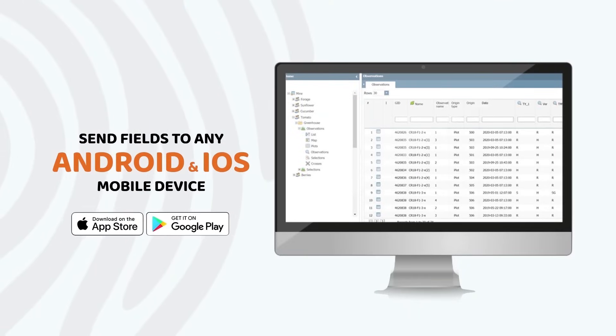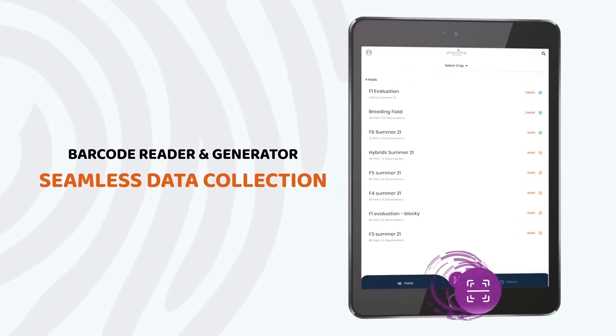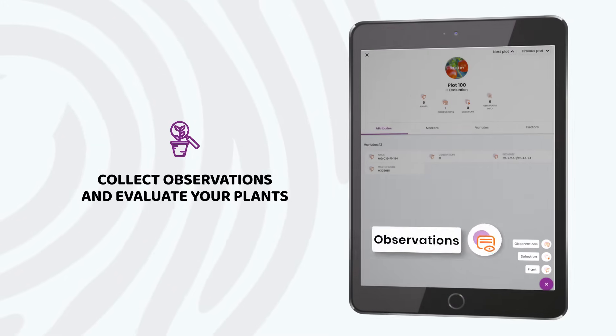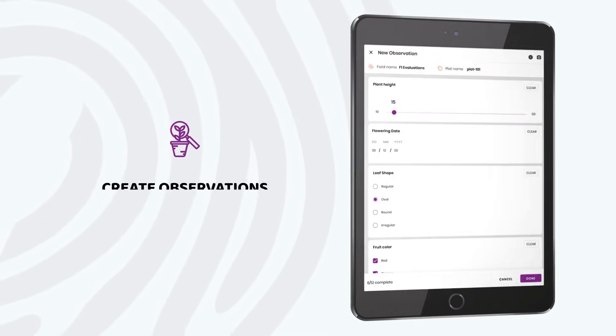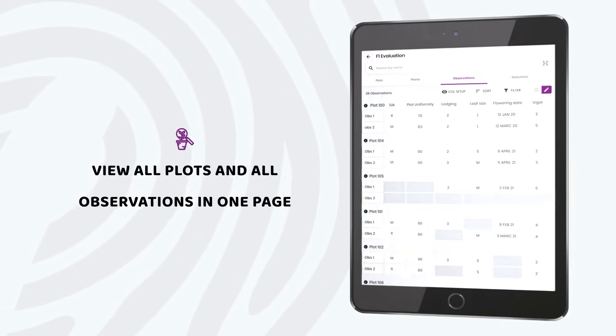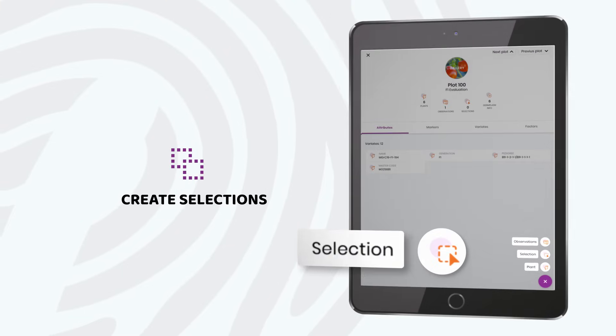Fields are easily created in the web application and sent to the mobile along with all relevant information. Plots can be accessed from the mobile using a barcode reader to facilitate data collection. Observations are easily created for any trait and plant in a single page screen, or quicker using a detailed grid with visibility to other users' evaluations and images.